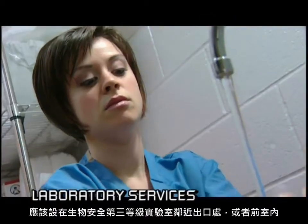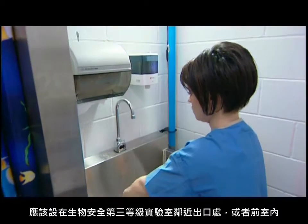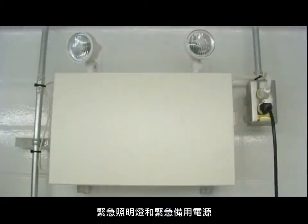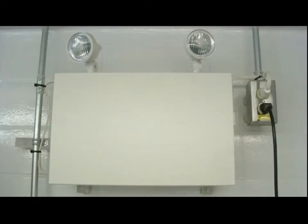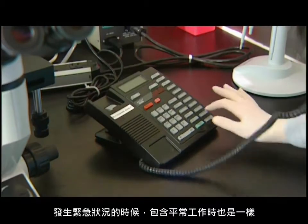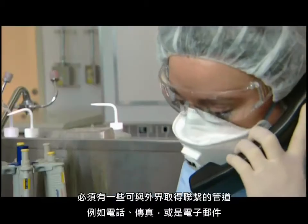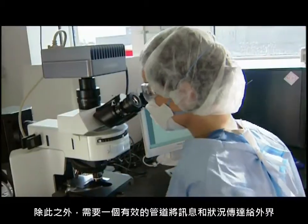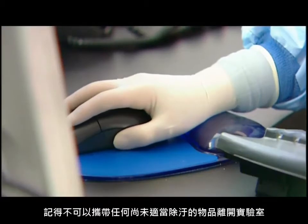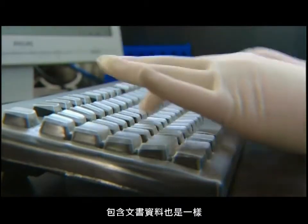Hand washing sinks featuring hands-free operation should be located near the exit of the containment level 3 lab or in the anteroom. Emergency lights and a source of emergency electrical power are necessary to maintain all systems vital to containment. In an emergency, as well as day-to-day work, you need some way to communicate with the outside, such as a telephone, fax, or email, and an efficient way to transfer information and data. Remember, you can't physically carry anything out that hasn't been properly decontaminated first — this includes paperwork.